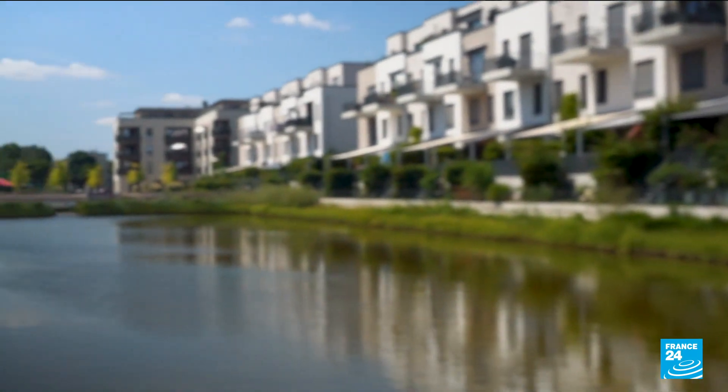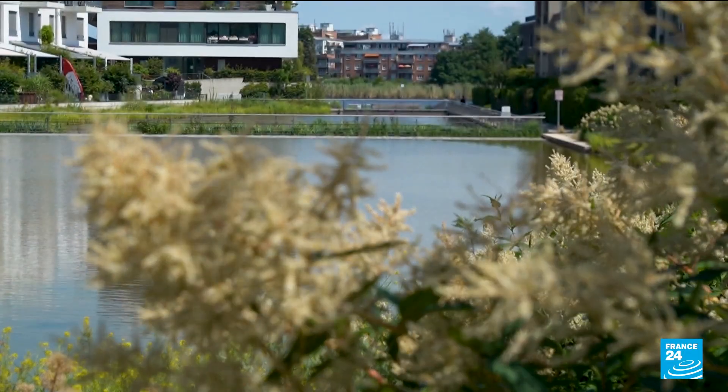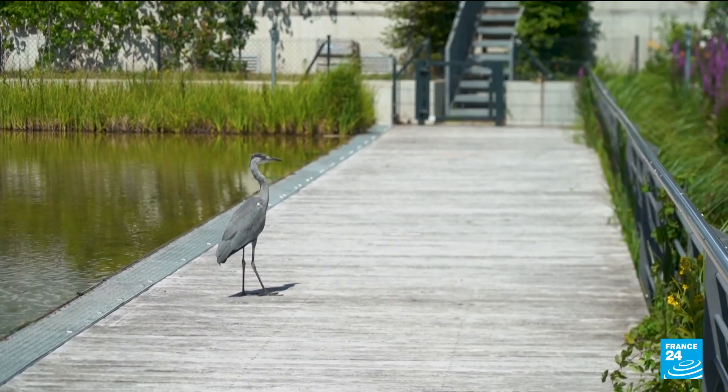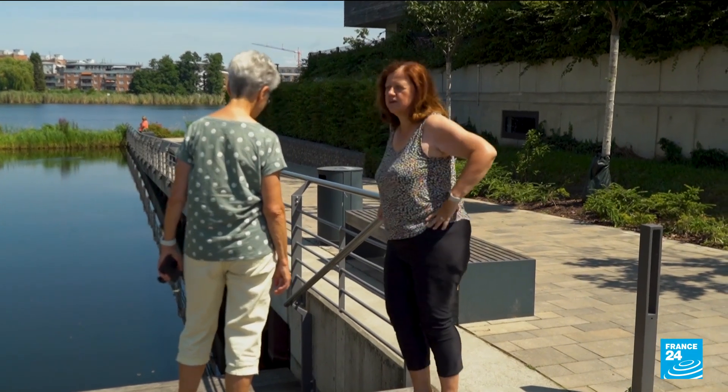That's 3,600 cubic meters, or 3.6 million liters of water — imagine what that means in bottles. The district was designed to function somewhat like a sponge. It's the rule across Berlin for all new real estate projects: rainwater has to be collected and returned to the site.